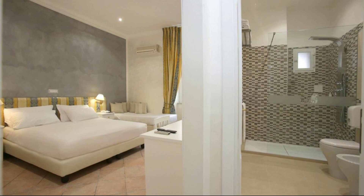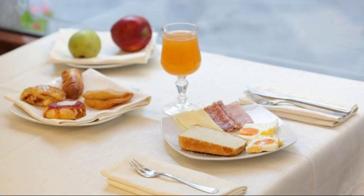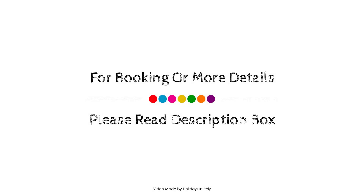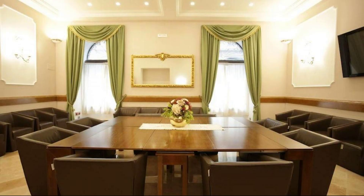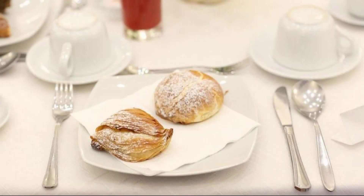Check-in time in this property is 1 PM and checkout time is 10 AM. If you have visited this property, please share your experience in the comment box. For booking or to get more details about this property, please check the description.